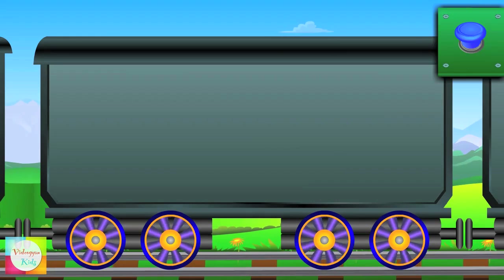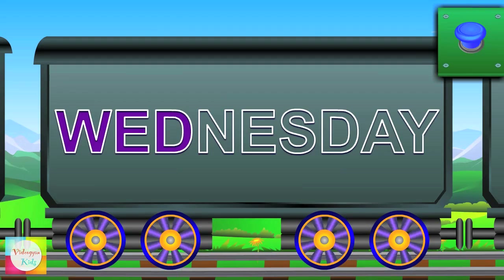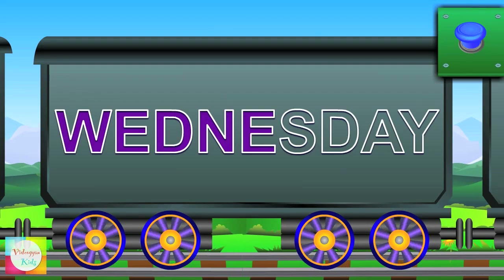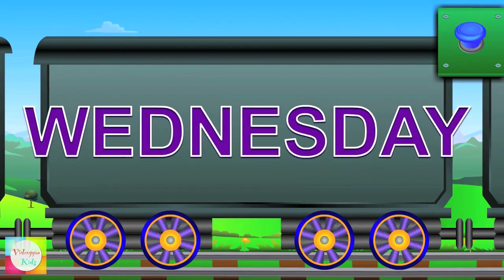Hello Mr. Wednesday — W-E-D-N-E-S-D-A-Y — Wednesday.